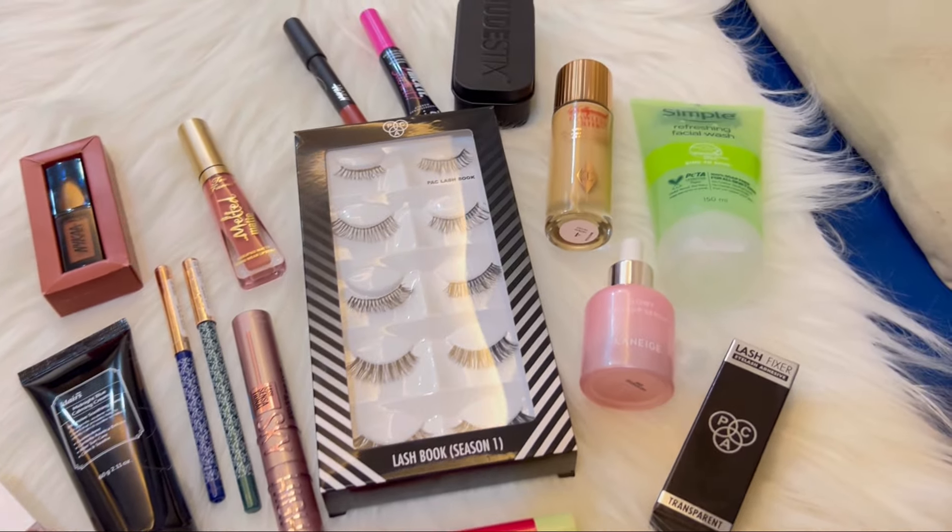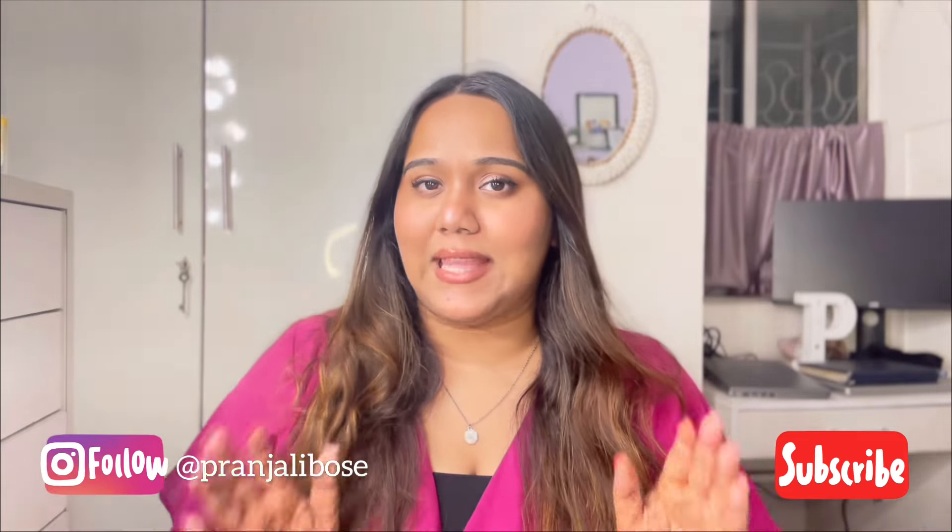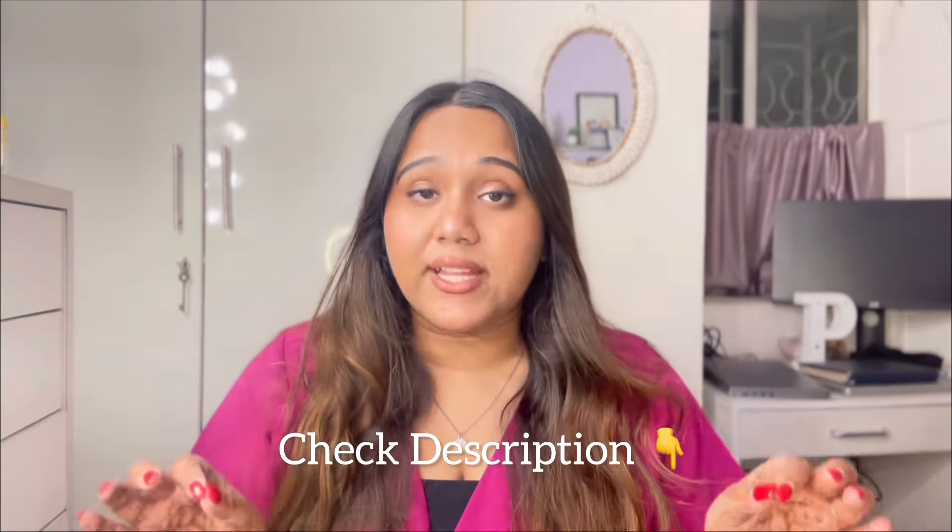That's pretty much all the products from this haul from the Nykaa Pink Friday sale. This is part of my content creation, so buying so many products at once — it's really not necessary. Do what suits you and buy what you require. If this video helped you, don't forget to like, share, comment, and subscribe. Click the bell icon for notifications. I also post on Instagram at Pranjali Boss. All products are linked in the description. I'll see you in the next video — take care, bye!